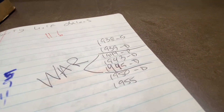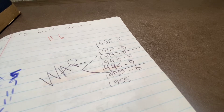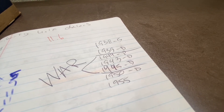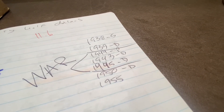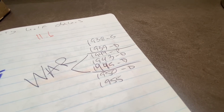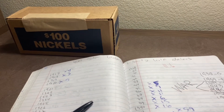And as always, I'm looking for these seven: 1938S, 1939D, 1950D, and 1955, and three silver war nickels — the 1943D, the 1944P, and the 1945D. So let's open them up and see what we can find.